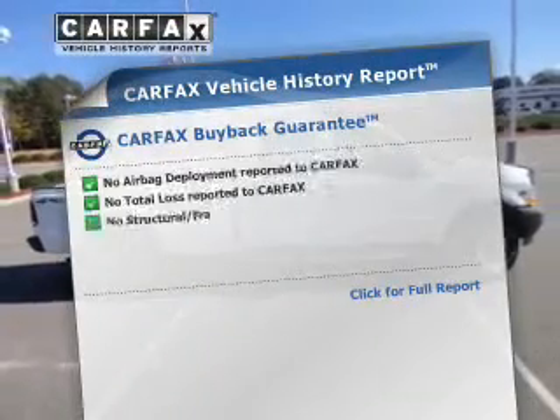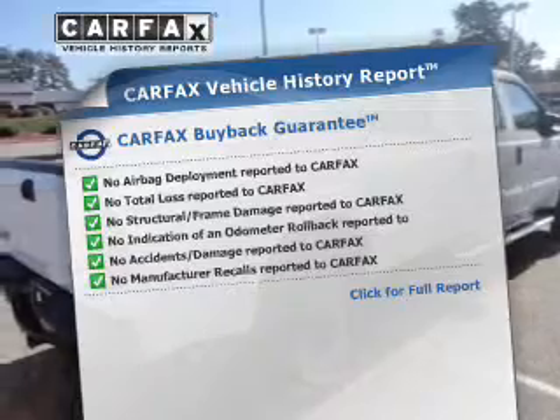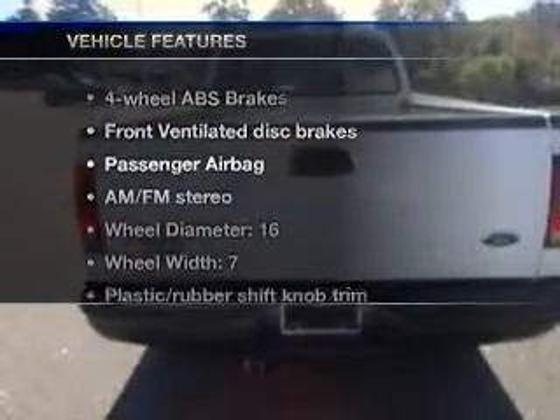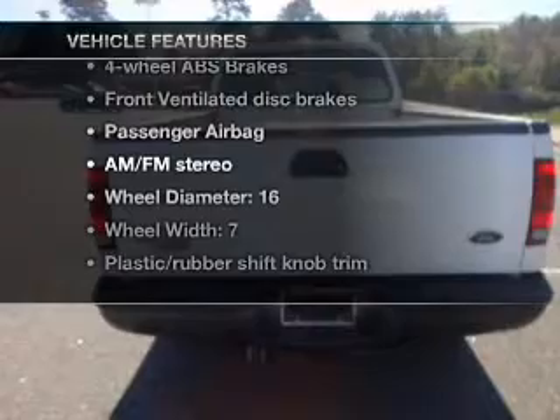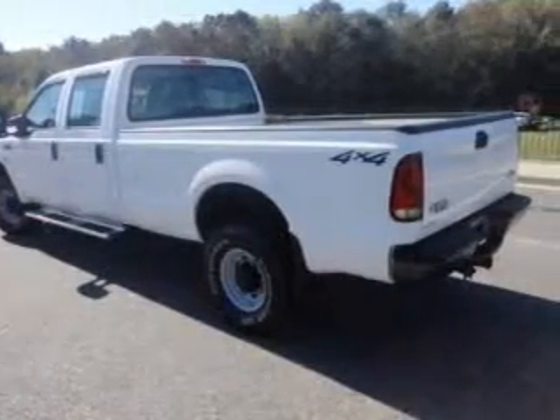This vehicle comes with a Carfax report, which reduces your buying risk by providing the vehicle's history before you purchase. And with these notable features, you won't want to miss out on the opportunity to own this amazing ride: cruise control, AM-FM stereo, and power steering.